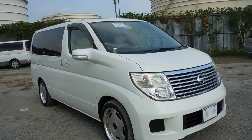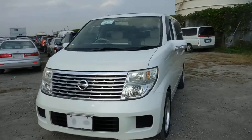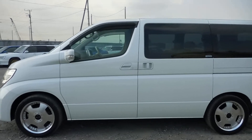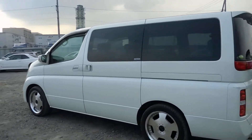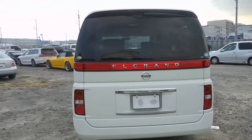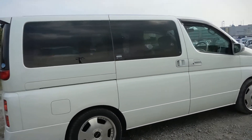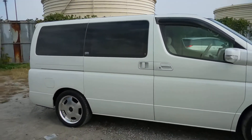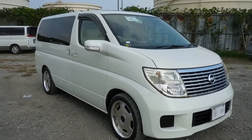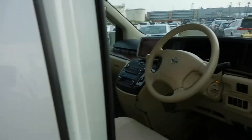Hello viewers, today I'd like to introduce you to a year 2004 Series 2 L Grand in white. It comes with 18-inch aftermarket alloys, twin sunroof, power slide door, twin monitor with side view camera and reverse.